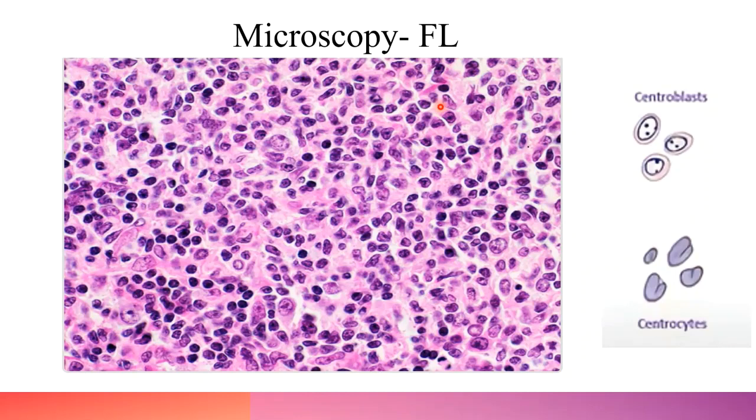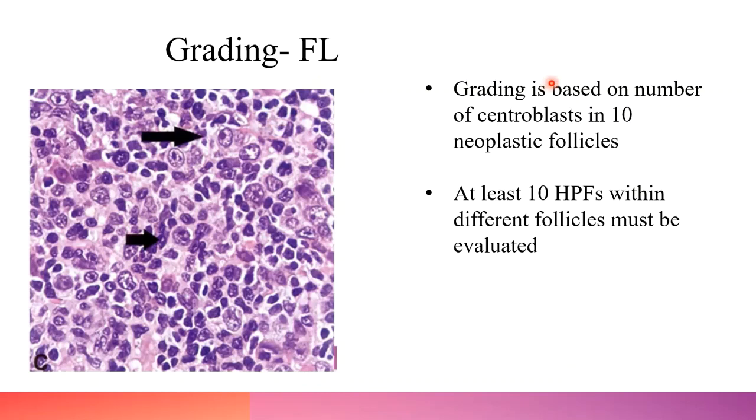Follicular lymphoma is composed of two cell types: centrocytes and centroblasts. Centrocytes are small to medium-sized cells with elongated cleaved nuclei and inconspicuous nucleoli. Centroblasts are larger cells about three times the size of normal lymphocytes, with round to oval nuclei, vesicular chromatin, and one to three nucleoli placed towards the nuclear membrane. Grading is based on the number of centroblasts in 10 neoplastic follicles — at least 10 high-power fields within different follicles must be evaluated.